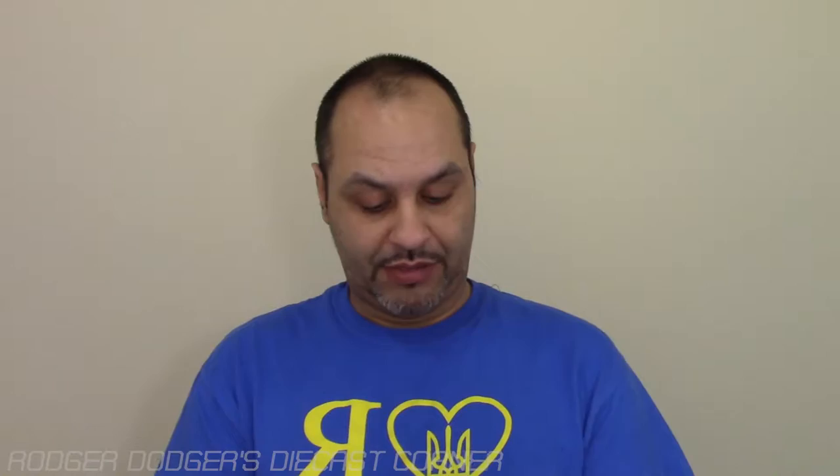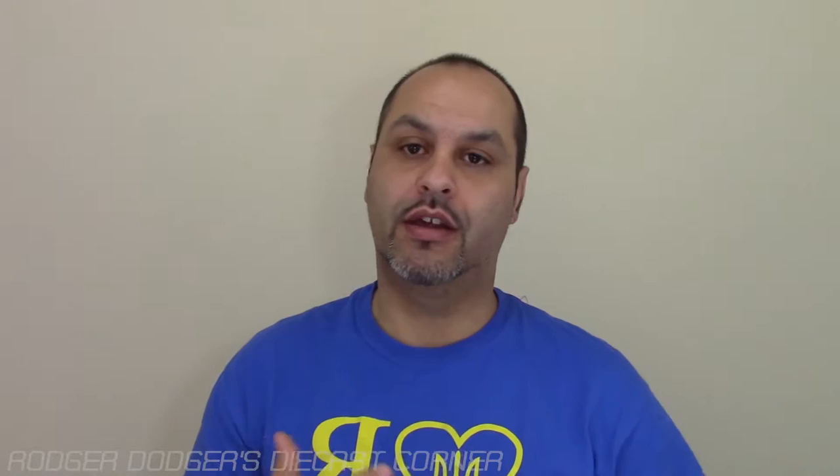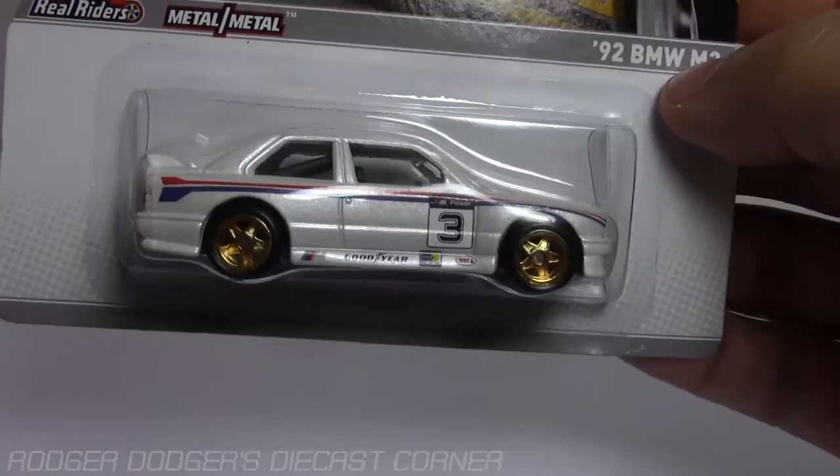Just to give you an example, there are three cars in here that have a first issue, which is really, really cool. My personal favorite is the BMW — that thing is just really, really nice. Let's go into these a little bit more in detail. So the first car we'll check out is the '92 BMW M3, just because it's my favorite. This is the first casting of this car.